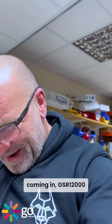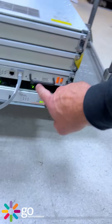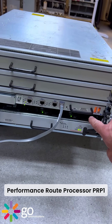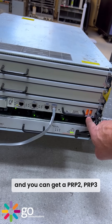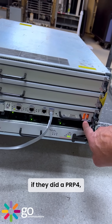We've got another little Cisco dinosaur — a GSR 12000, which GSR stood for Gigabit Switch Router. It's a four-slot router. That's the supervisor engine, and the performance route processor — PRP1. You can also get a PRP2 and PRP3, though I can't remember for certain if they did a PRP3, but they might have done.